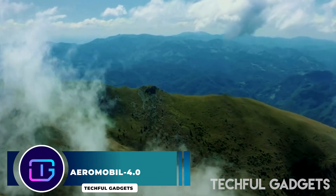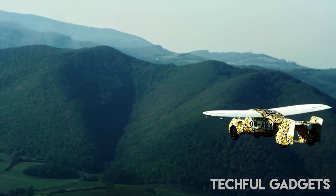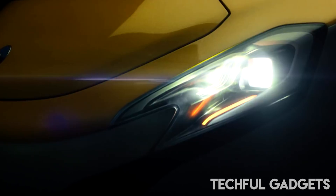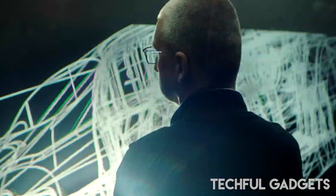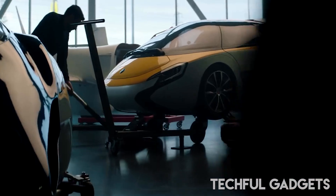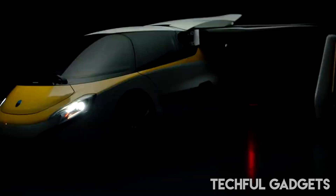Aeromobile 4.0. Aeromobile is moving closer to completing certification under the EASA's CS-23 criteria before the end of 2023. In flight testing, the company has met important airworthiness targets for its two-seat 4.0 flying car. Aside from requesting European permission for the 4.0 as an M1-category road vehicle, the Slovakia-based private firm plans to apply for FAA certification in the United States. The folding wing concept underwent flight testing in September 2020, with three operational prototypes completed to date.